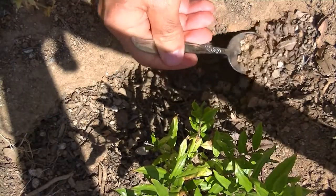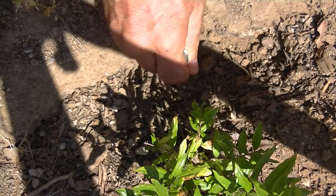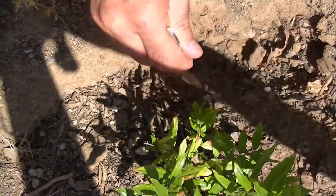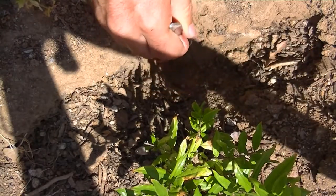If anybody has videos of wild lizards emerging from the nest, I'd like to see them. So far the only two I have seen are the two that I have made in this backyard — both of them for western fence lizards or granite spiny lizards; it's hard to tell.